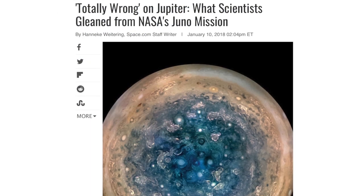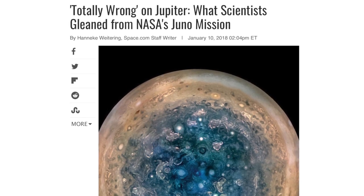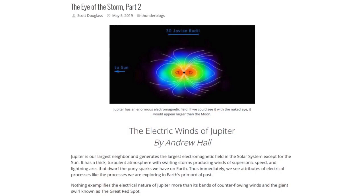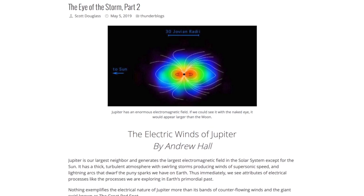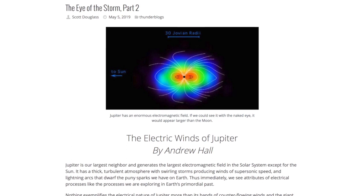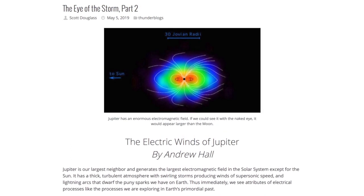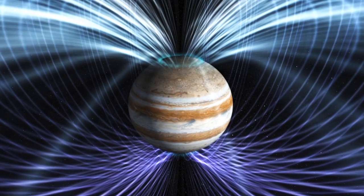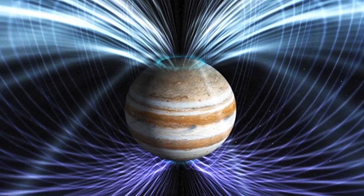Likewise, according to the Juno papers, the data on Juno's atmosphere, ionosphere, and interior has provided nothing but surprises. Today, in part 2 of his 10-part series Eye of the Storm, author Andrew Hall explores the question: what does the electrical Jovian environment tell us about the atmospheric and weather phenomena throughout the solar system, including on Earth? Jupiter is our largest neighbor and generates the biggest electromagnetic field in the solar system except for the Sun.